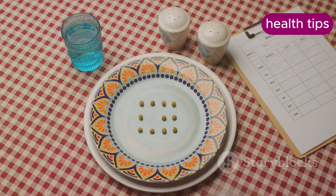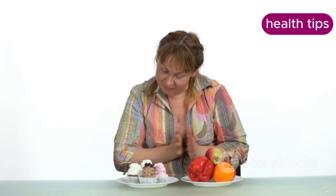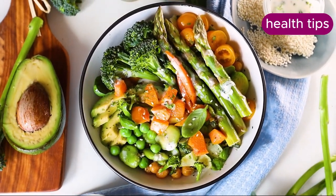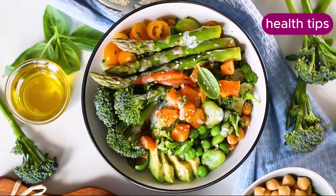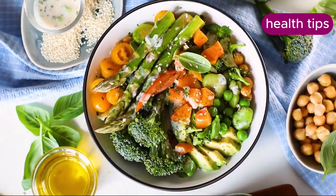Controlling portion sizes helps reduce calorie intake, as larger portions can lead to overeating. Our perception of portion size can be skewed by the size of our plates and bowls. Use smaller plates and bowls to help manage portions, avoid eating directly from large packages, and serve food in appropriate portions before eating.